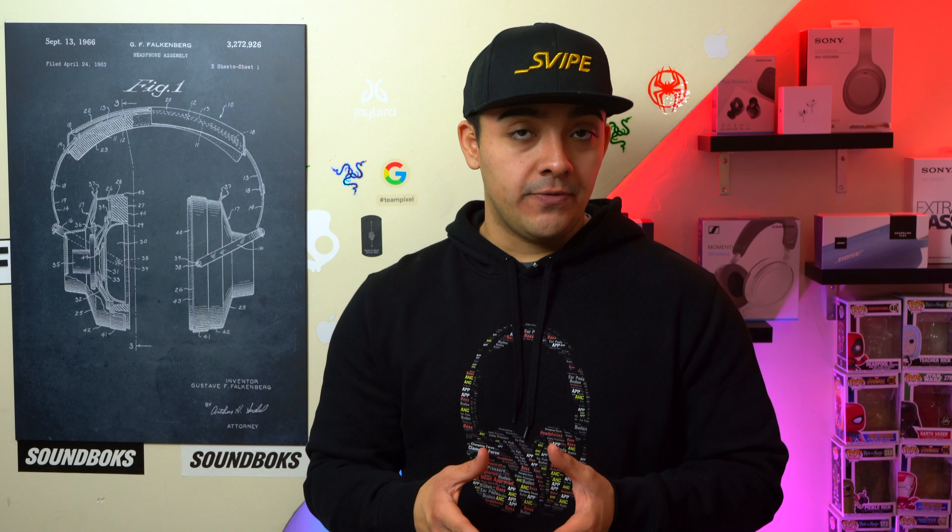That tweeter is going to mean better instrument separation. My hope with the Pulse 5 is that it's going to sound better than the Flip 6 and sound almost as good as the Charge 5, but still have an amazing looking light feature. Right now with the Pulse 4 it sounds more like the Flip 5, so you're mainly just paying for the light feature.